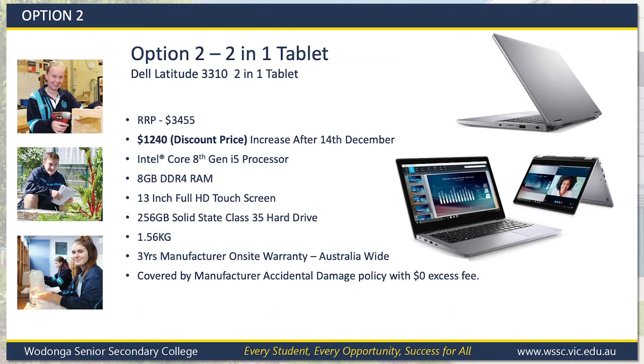Option 2 has the exact same specifications as the Option 1 notebook, but has the ability to flip around and turn into a tablet-style notebook. This won't be as robust as the Option 1 device and with a higher price tag is not our recommended option. However, it is a very good notebook and for students that may need to use a tablet-style device, we have secured a very good discount rate of $1,240. There is no healthcare card discount available on this device, but the price still includes all warranty, accidental damage policies, software and support for three years.